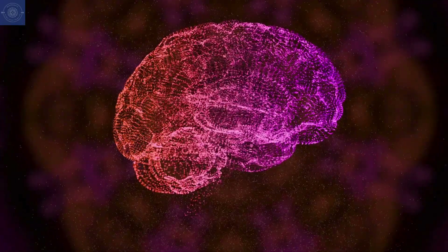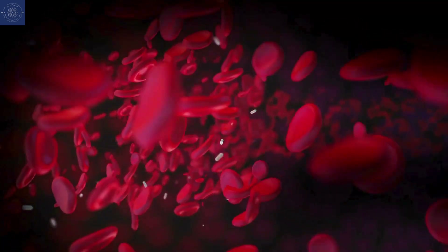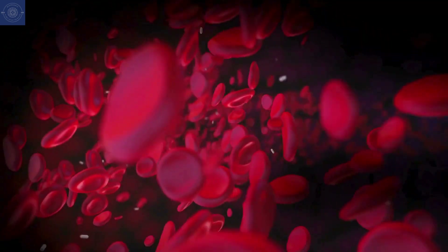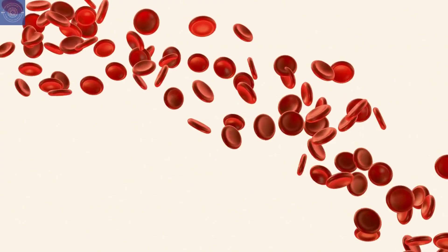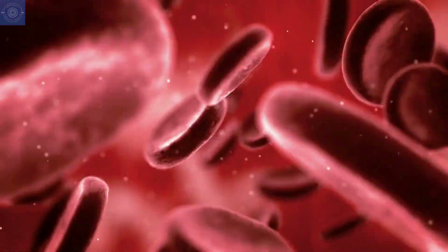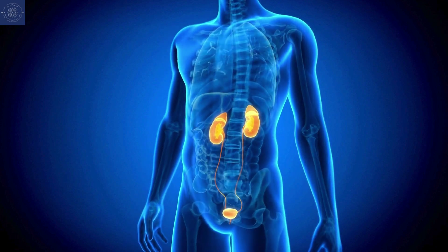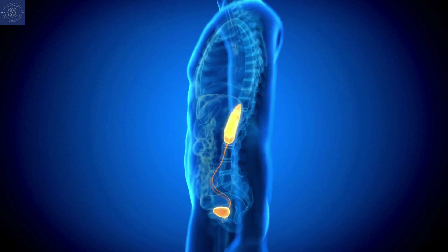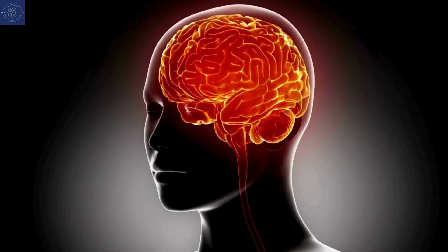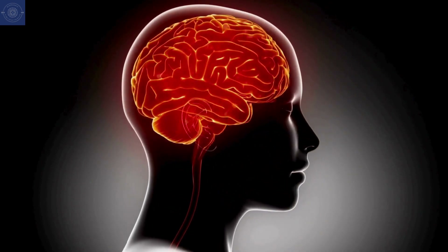Healthy blood is essential for overall health, especially for the brain. Blood delivers oxygen, nutrients, and vital compounds to every cell while removing toxins and waste. Poor circulation or blood quality can reduce the brain's oxygen and nutrient supply, resulting in brain fog, fatigue, and memory lapses. Proper blood flow also supports the body's natural detoxification process. Our liver and kidneys depend on nutrient-rich blood to filter out toxins, and impaired circulation allows toxins to accumulate, causing inflammation and oxidative stress, which can harm brain function.